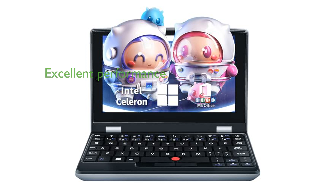The Bintec 7-inch Touch Mini laptop offers excellent processing performance with its powerful Intel Celeron N4000 processor and up to 12GB of DDR4 memory, making multitasking a breeze.